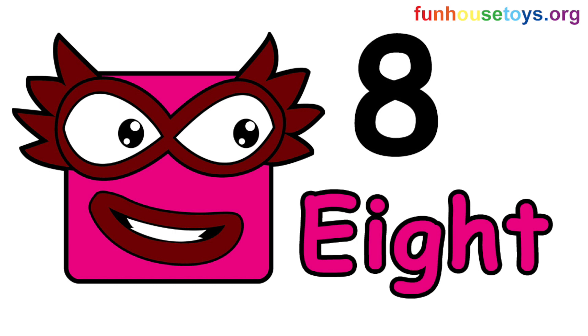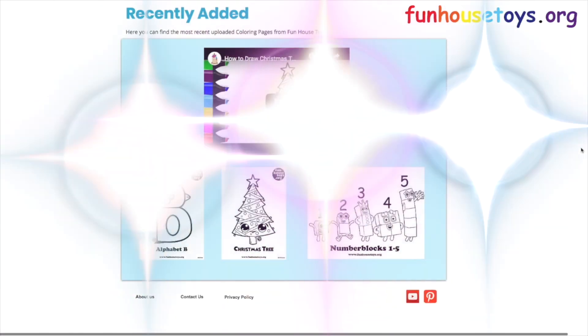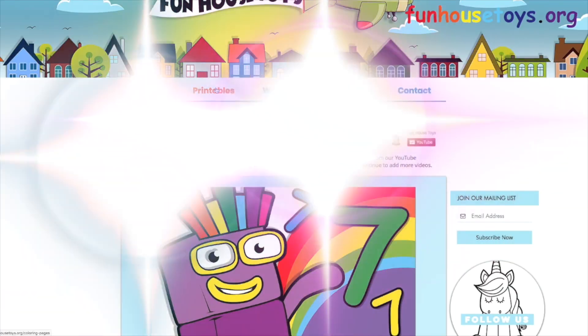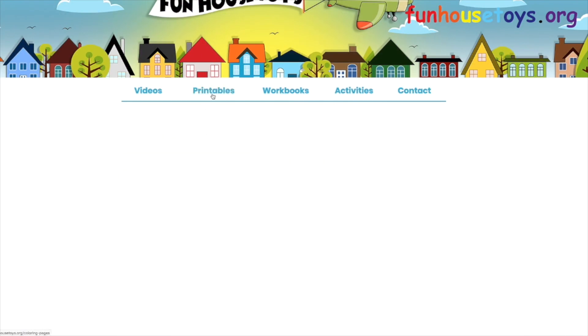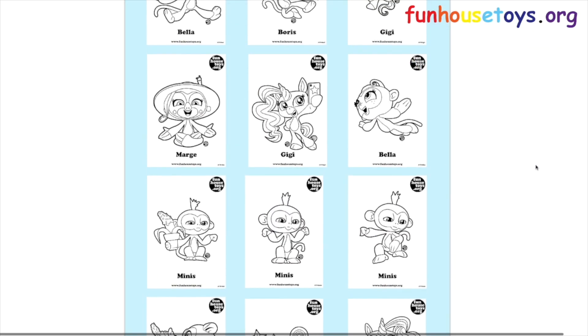If you liked the video, don't forget to click the like button. Please leave a comment below for your favorite number block. Stay tuned for more videos. If you would like to color with me, don't forget to visit our website, Funhousetoys.org, for fun printable coloring pages.